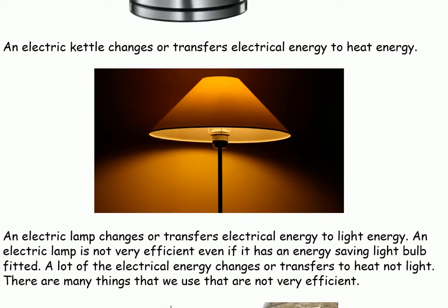An electric lamp changes or transfers electrical energy to light energy. However, an electric lamp is not very efficient, even if it has an energy-saving light bulb fitted. A lot of electrical energy changes or transfers to heat, not light.